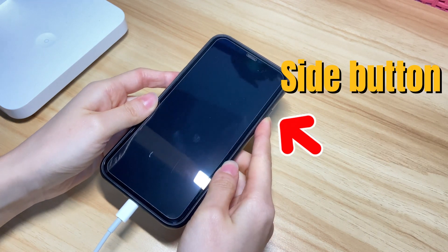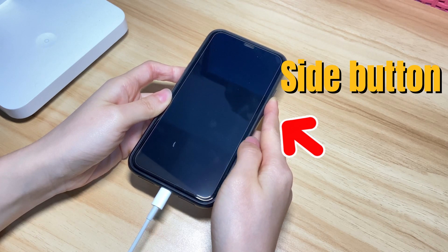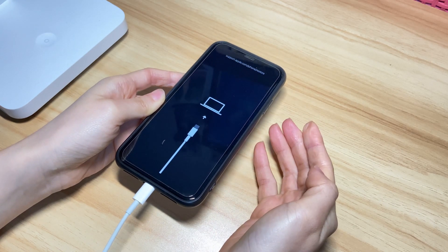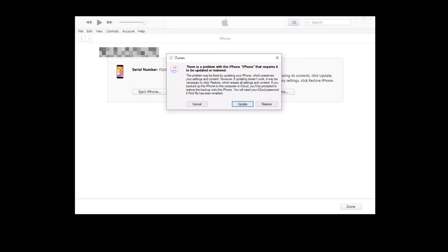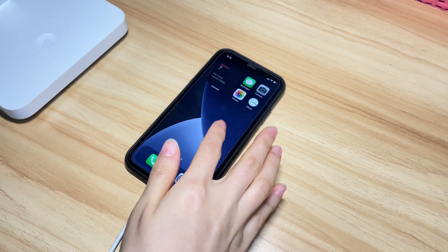Press volume down button then release. Next, press and keep holding the side button until you see the recovery mode screen. Wait for 20 to 30 seconds to let your iPhone 10 shut down, go past the Apple logo, and enter into recovery mode. Release the button and go back to iTunes or Finder. A dialog box will pop up showing Update and Restore buttons — if you can't see the message, click the iPhone icon in the iTunes or Finder interface. Choose Update, and it will guide you to finish the update process. iTunes or Finder will download the latest iOS software and install it into your iPhone 10 to fix the black screen issue. Your iPhone 10 will then boot up automatically.